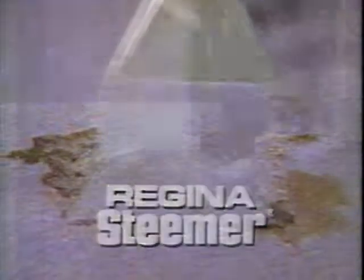The Regina Steamer Carpet Cleaner. High traffic areas? Keep them clean. It's easy when you own a machine. The Regina Steamer Carpet Cleaner. Cleans whole rooms so deep, so fast, makes rental cleaners a thing of the past.